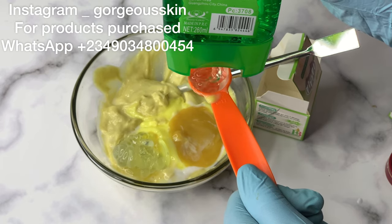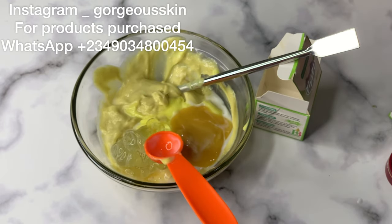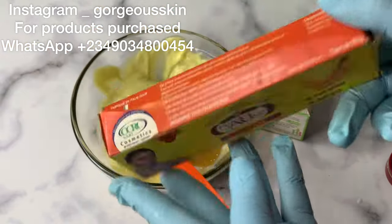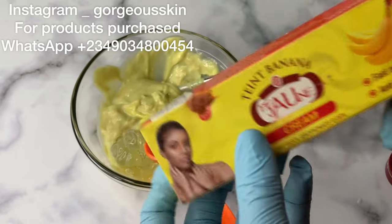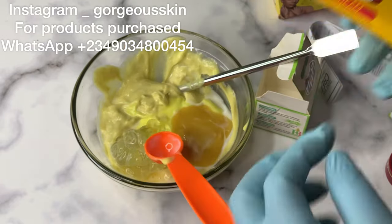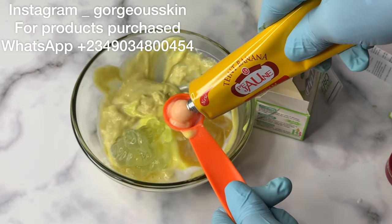Next is aloe vera gel. Many of you must have noticed by now that I always add aloe vera gel inside my face products — especially face cream and body lotion — because I like my lotion and face cream to be very hydrating. I don't like it drying, and that is one of the reasons why I love adding aloe vera.